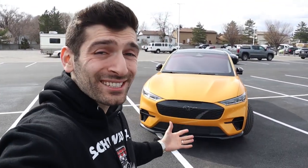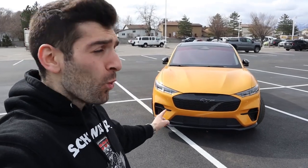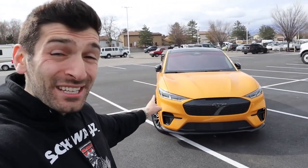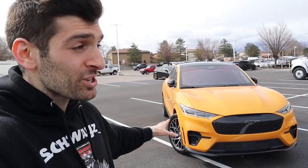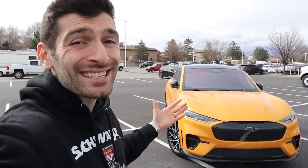Hey everybody, Swayze here, and in today's video we are going to be discussing over 30 cool and interesting features specific to this 2021 Ford Mustang Mach-E GT Performance Edition. This is the most top-of-the-line Mustang Mach-E that you can purchase, and that's what we're going to be discussing today.